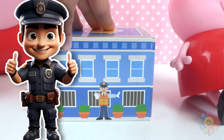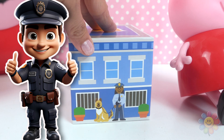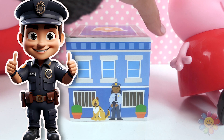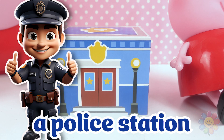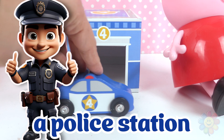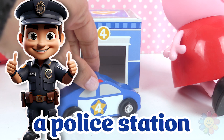Number four — it's a blue building and I see a police officer with a police canine. This is a police station. And the police car belongs inside the police station. Let's put it inside.